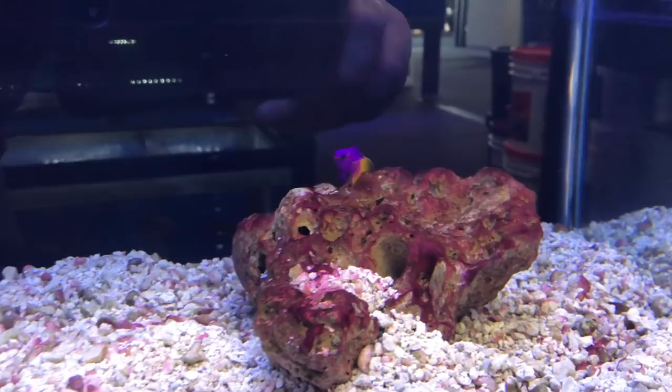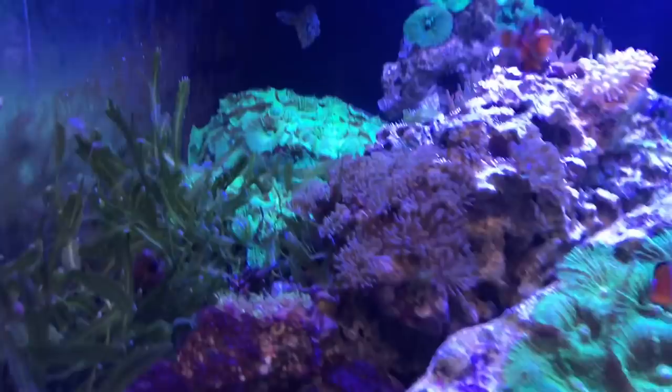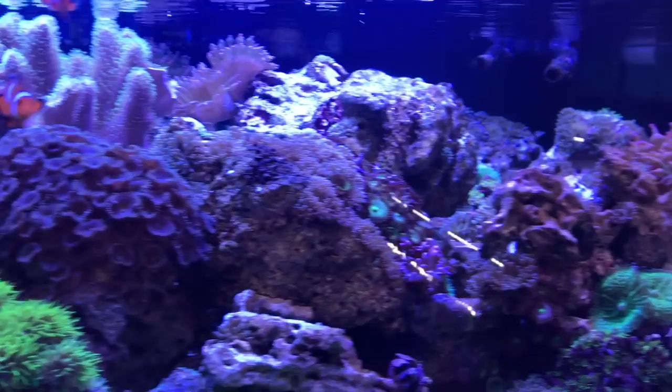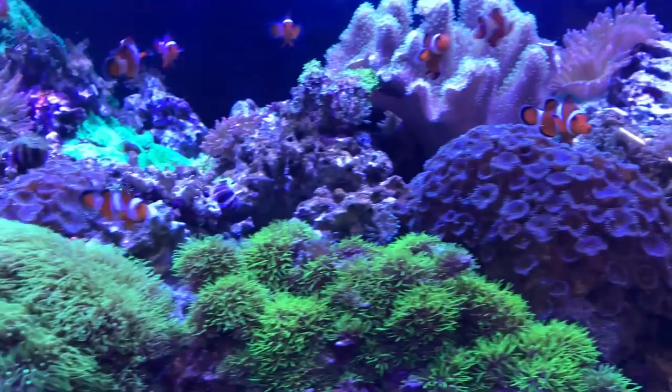This was probably my favorite tank at the shop, just with all the rock and the color. The clownfish look really great in this tank, but what I love the most is the green. The green is just spectacular. Love this tank — super awesome looking.